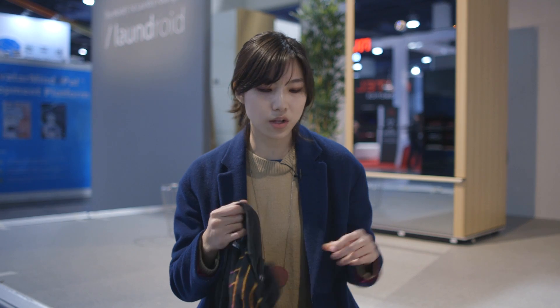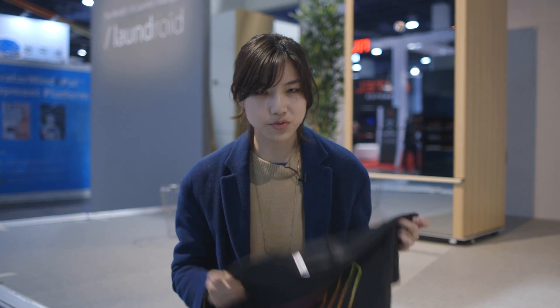For example, with this Verge t-shirt, the robotic arms would pick it up and determine which side is the front, where the collar is, and how long the sleeves are. This Verge t-shirt didn't work because it's black, and this demo version is only set up to work with bright colors.